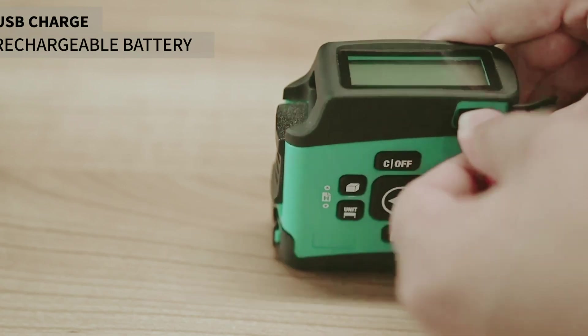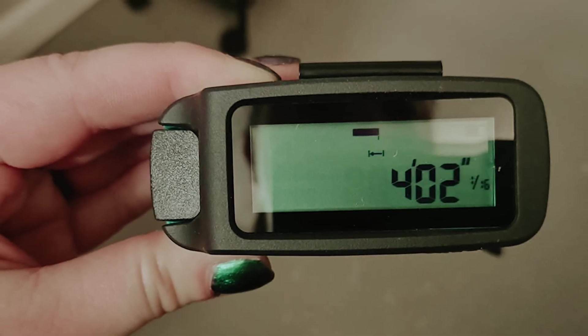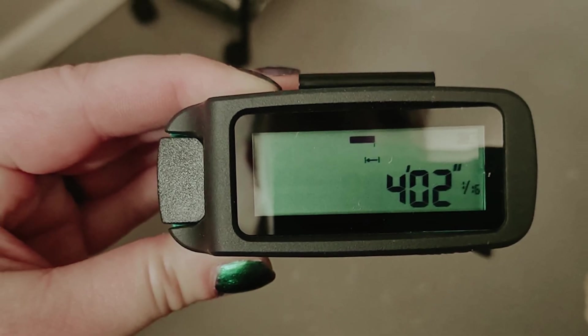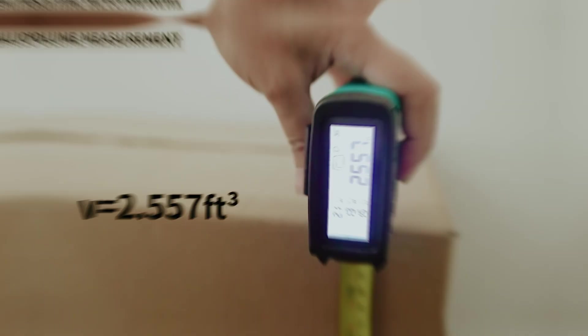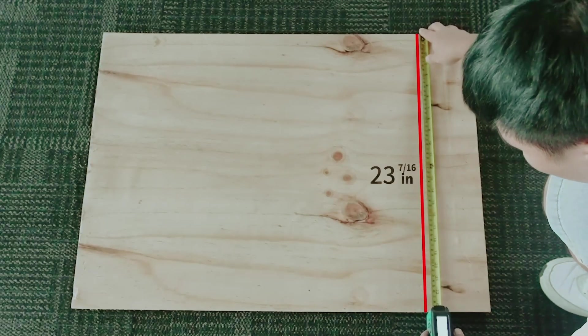However, many major brands do not currently offer this type of product, so you may need to explore some lesser known options. After some research, we came across Mile-C's DT20 and it's a game changer. This innovative tool features a 16-foot combination imperial/metric blade along with a 130-foot laser measure with impressive 1/8-inch accuracy. While it may be a bit pricier than other models on the market.